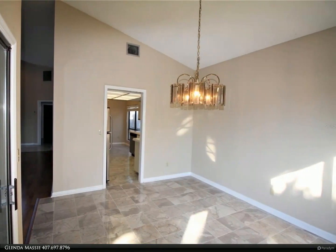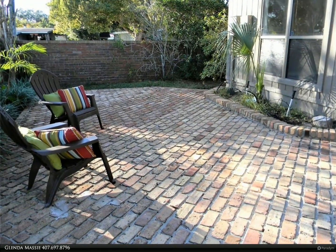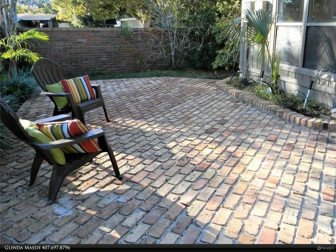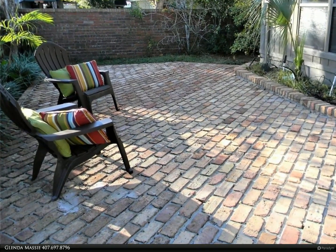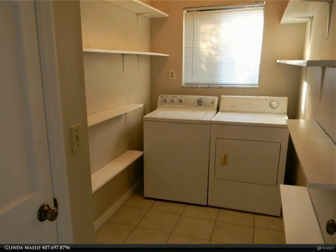Open to your outdoor living on your newly screened lanai, or host your barbecue on your Chicago brick patio. Owner suite features a walk-in closet and bath with double vanities. Inside laundry room has shelving and a separate storage closet.